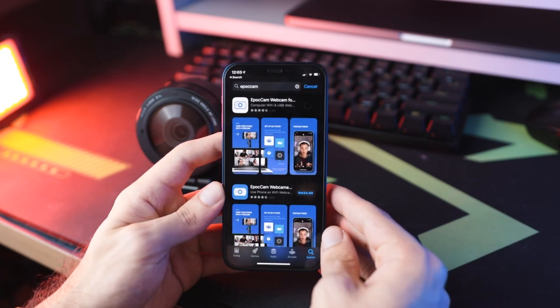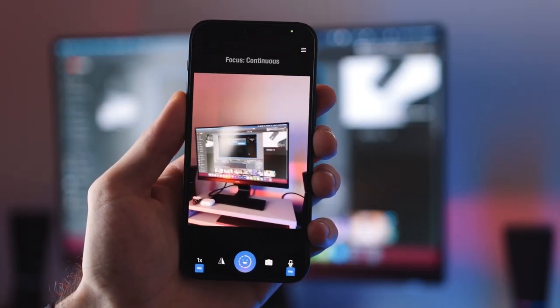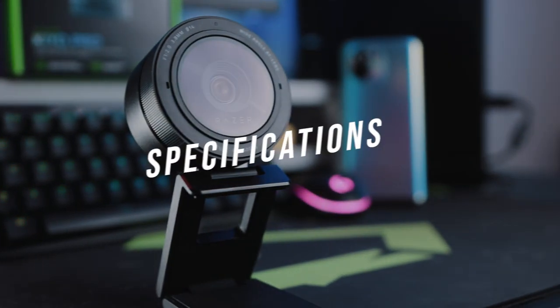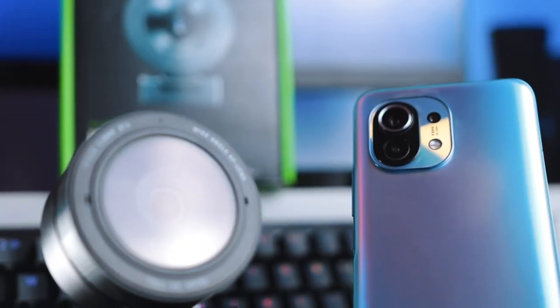The point of this video is to figure out whether webcams are even useful anymore, because smartphones can do pretty much anything. There are so many applications out there that allow you to transform your smartphone into a webcam using Wi-Fi or even tethered using USB. The webcam we're using is the Razer Kiyo Pro, and I'm going to tell you some of the main differences you'll have with this against a regular smartphone.